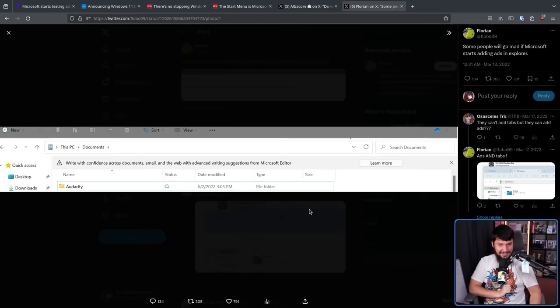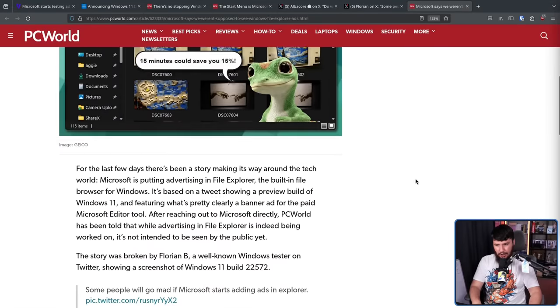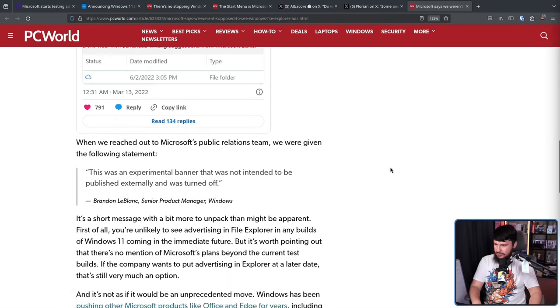Then you had cases where they injected ads into your file manager: 'Write with confidence across documents, email, and the web with advanced writing suggestions from Microsoft Editor.' Microsoft, like most companies do when they released something which got quite a bit of public backlash, said: 'This was an experimental banner that was not intended to be published externally and was turned off.' It was not intended to be published externally — but you did make it, so it was eventually probably going to be released externally.